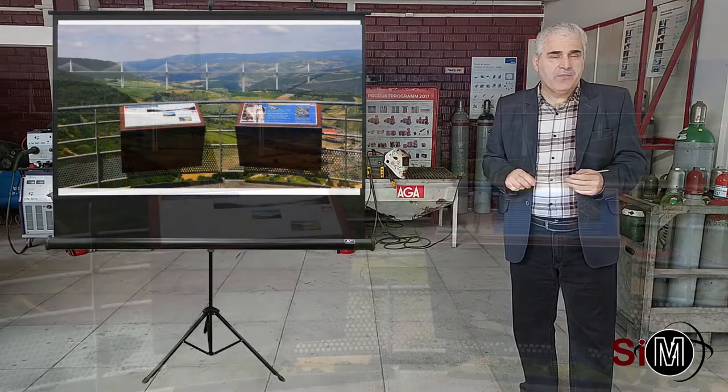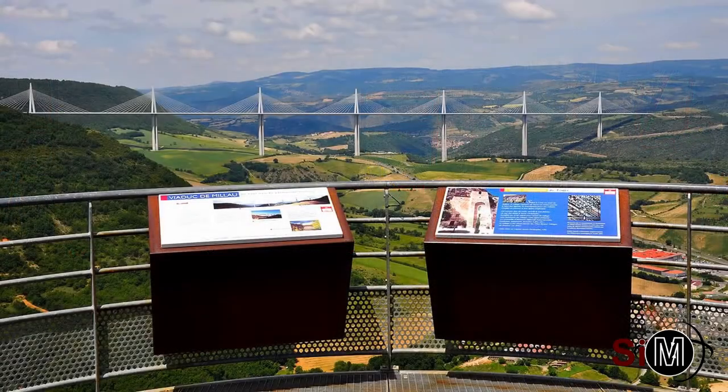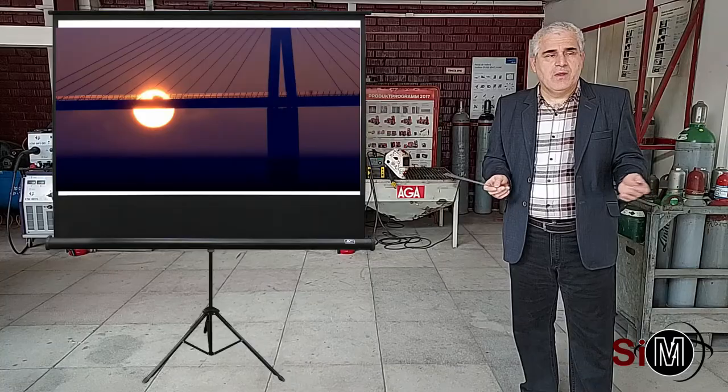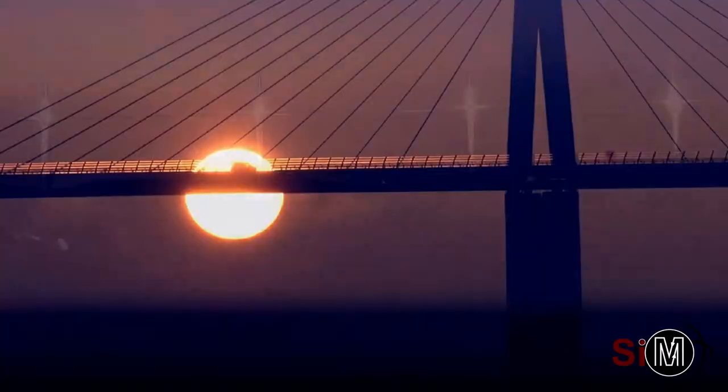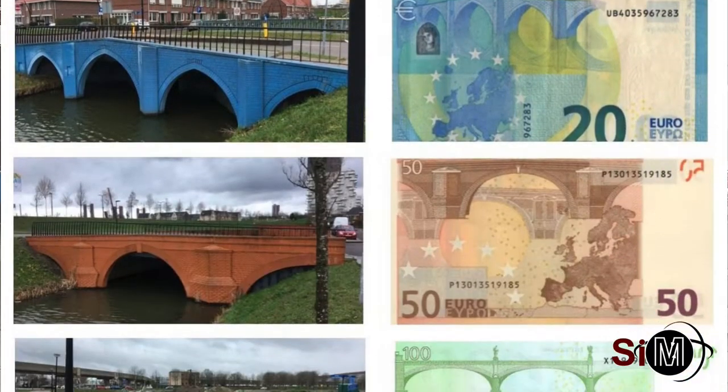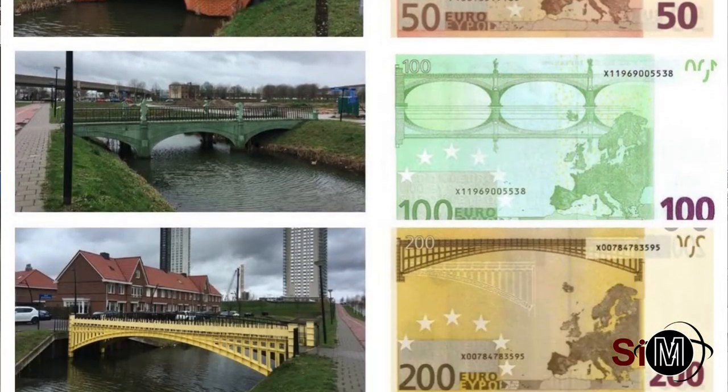Podurile sunt construcții metalice sudate remarcabile. Fac legătura între zone geografice greu accesibile, între oameni, între comunități. Motiv pentru care le regăsim imprimate pe toate bancnotele emise de Uniunea Europeană, ca simbol al cooperării între națiuni.